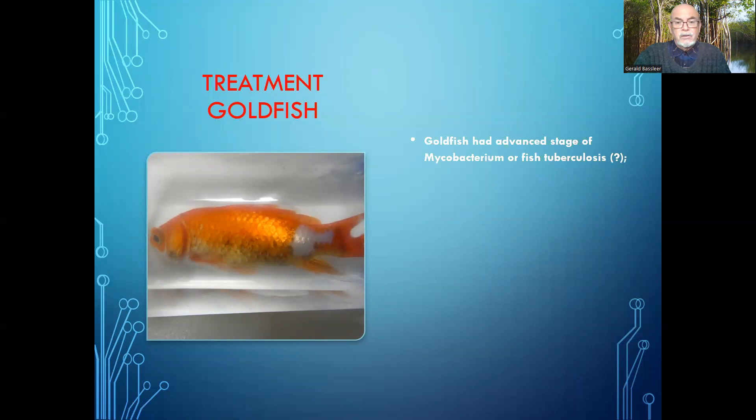This fish has an advanced state of mycobacterium, or fish tuberculosis. Why did I put a question mark? Because only a laboratory can confirm it. We didn't send it for laboratory confirmation — I don't do that for every fish, as it would cost a lot of time and money. Based on my history of studies, in 90% of cases tubercles are caused by mycobacterium. That's what many studies by other professionals show.